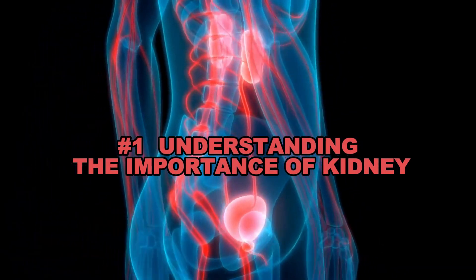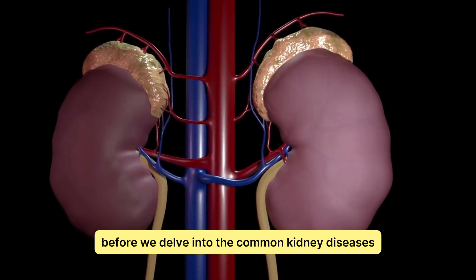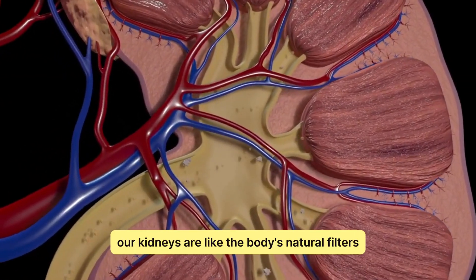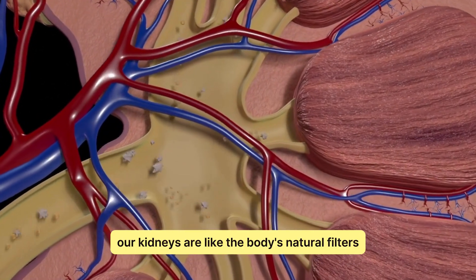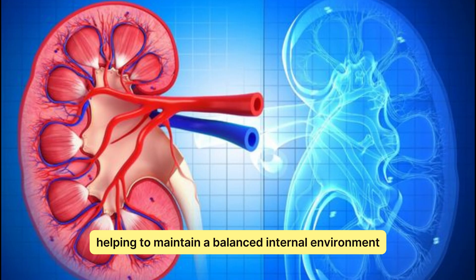Understanding the Importance of Kidneys. Before we delve into the common kidney diseases, let's take a moment to appreciate the incredible work our kidneys do. Our kidneys are like the body's natural filters, removing waste and excess fluids, helping to maintain a balanced internal environment.